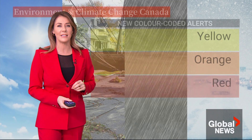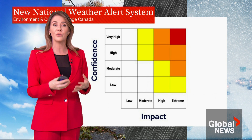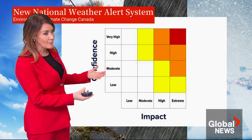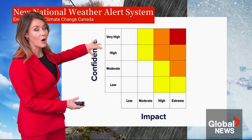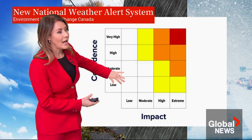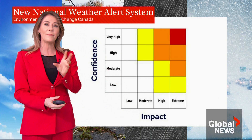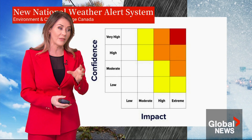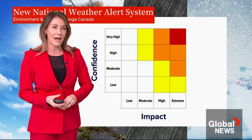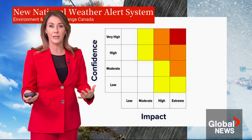Let's get into the details. This matrix is what meteorologists at Environment and Climate Change Canada will use to decide what color to associate with a specific weather event. There are a couple of things they take into account: one is the confidence of their forecasters — whether they are confident the event will happen, higher being above and lower below. The other is the impact, which is not just the weather itself but also the conditions on the ground, such as the exposure of an area or its vulnerability.